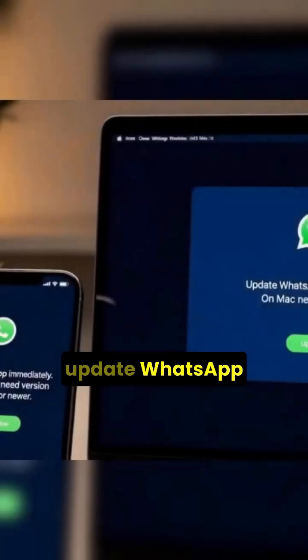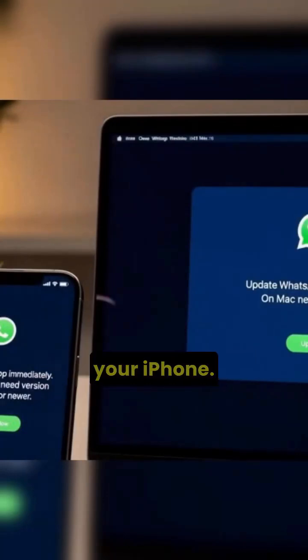The first thing you want to do is update WhatsApp immediately. On iPhone, you need at least version 25.21.73 or newer. On Mac, you need at least version 25.21.78. In all cases, update both your Mac and iPhone.